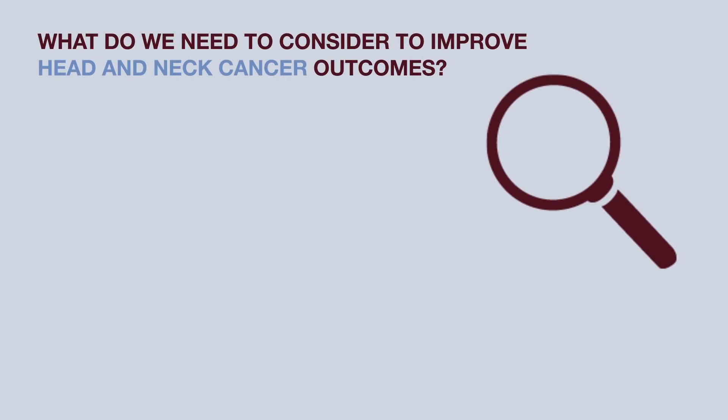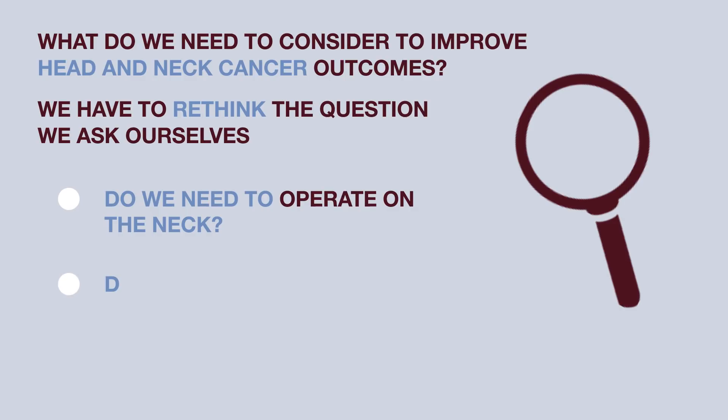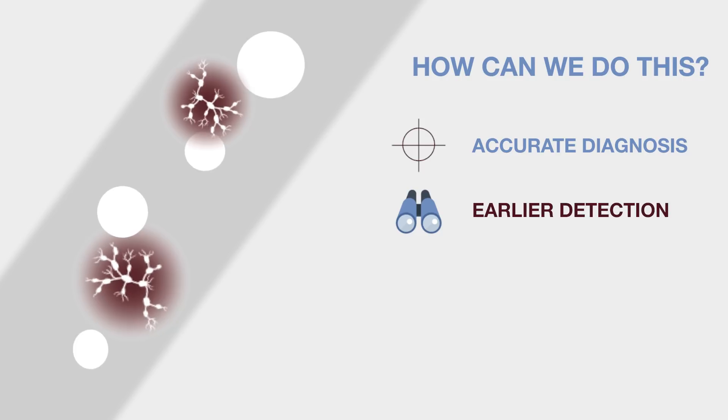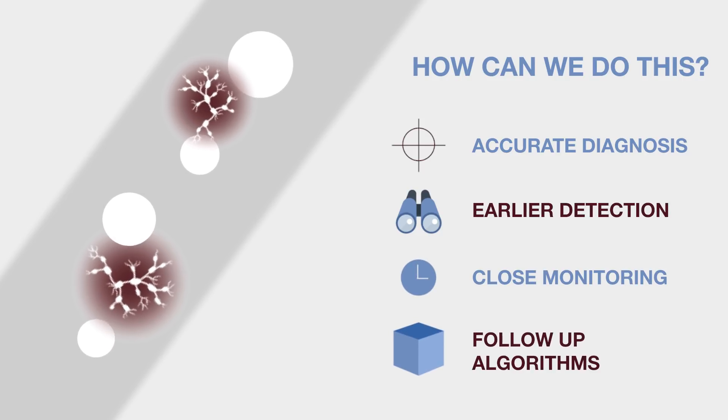In my opinion, we have to rethink the question we ask ourselves. The question is not just 'do we need to operate the neck?' but rather 'does the neck really have disease, and how do we stage this risk?' We can do that with accurate diagnosis, early detection, close monitoring of the neck, and an algorithm for follow-up.